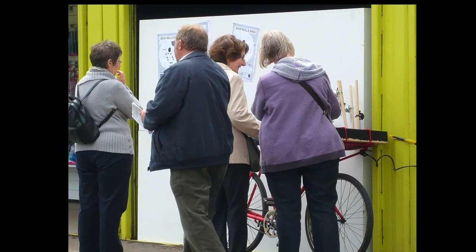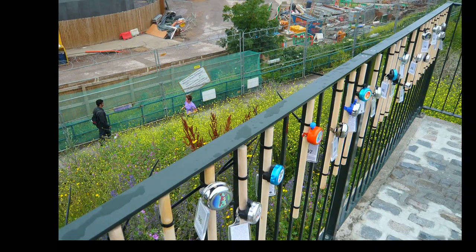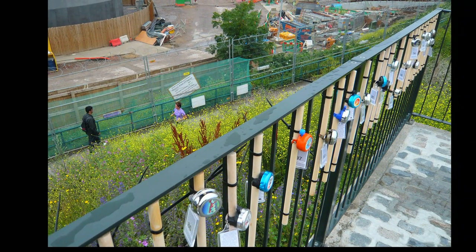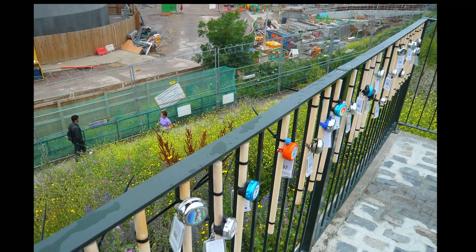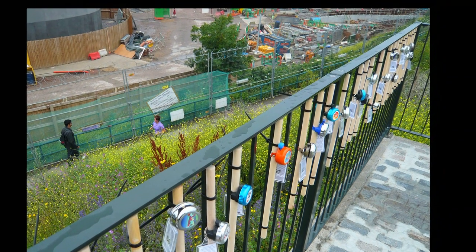That's the Bowbells Ring project. The project is open from the 25th of June to the 3rd of August. The Mobile Belfry will be taken to Bow Church for the 17th and 18th of September as part of the 700th anniversary celebrations, and also as part of Open House Weekend.